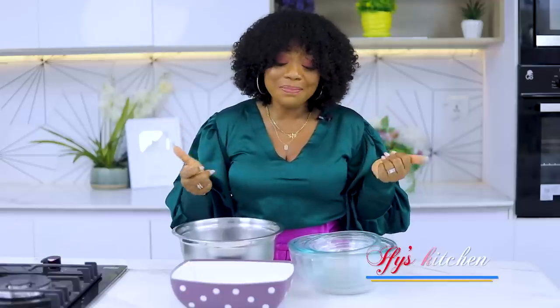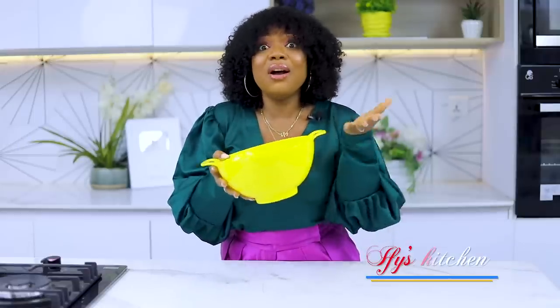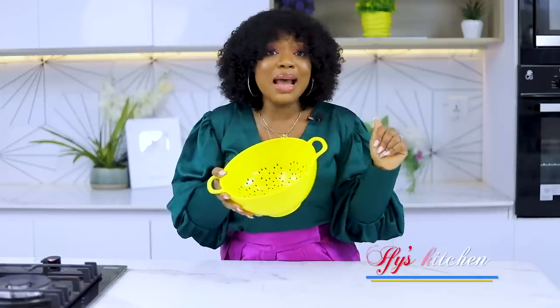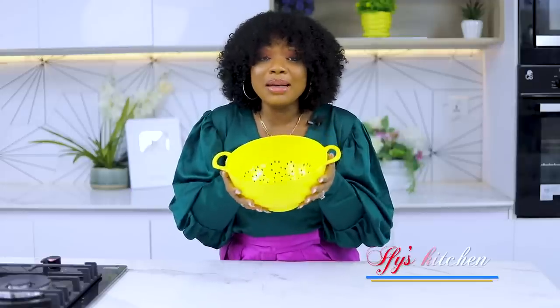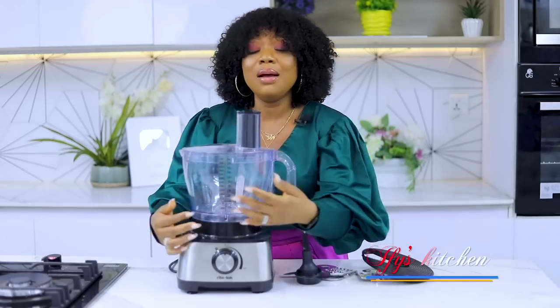Number ten on my list is your sieve or colander — whatever you choose to call it. This is so important when you want to sieve your pasta, rice, or beans. They come in different shapes, sizes, and materials — you can get this plastic type or the stainless steel one, whatever catches your fancy. It's really really important that you get a sieve or colander at home.